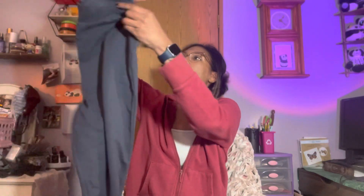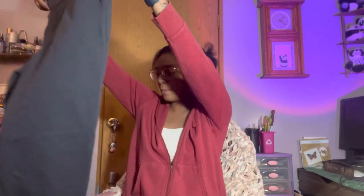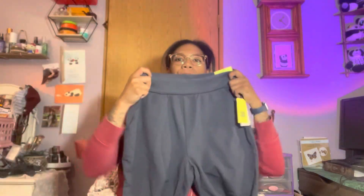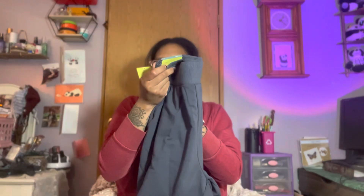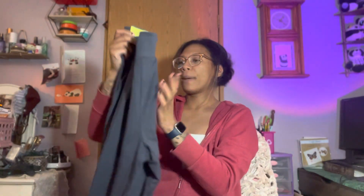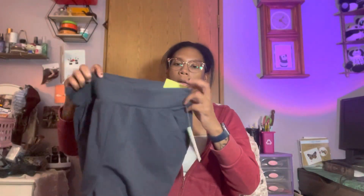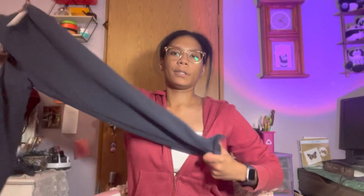These are high-rise tapered pants — I low-key don't even remember getting these. They're a size medium. French Terry tapered pant in the color slate, by the brand All In Motion. They have side pockets, come down to a little taper, and there's a little slit on the side. Cute! They have something to match, so we'll set those to the side.